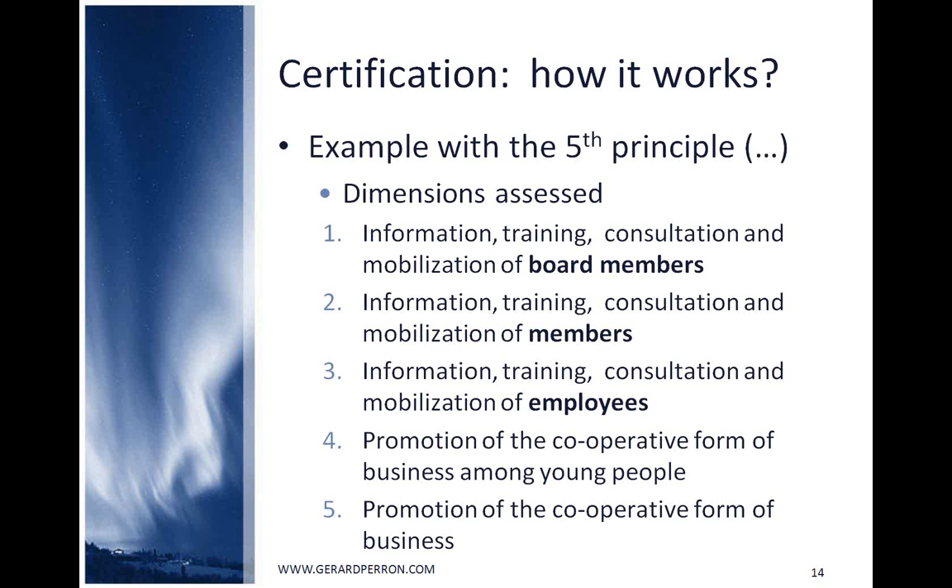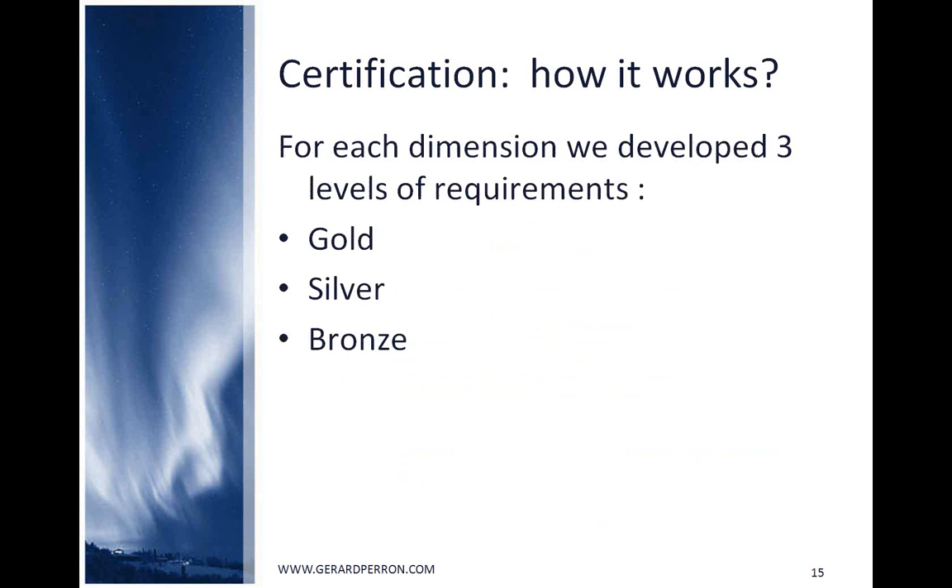Depending on how the co-operative performs, it will receive a gold, silver, or bronze certification. This certification is delivered by the organization chosen by the co-operative movement to manage and deliver it. During the development process in 2003, we worked with an organization accredited by ISO for delivering international certification.